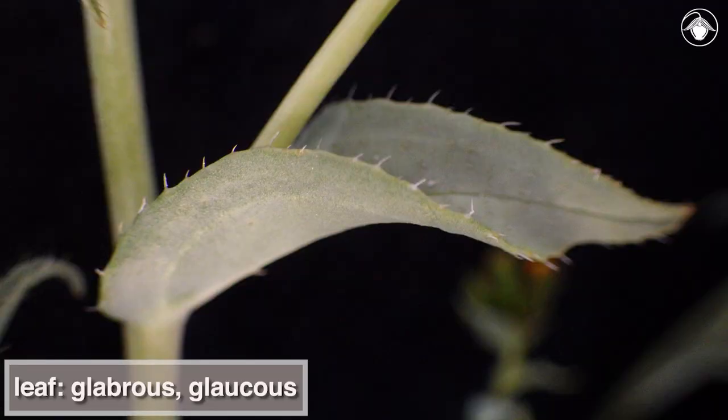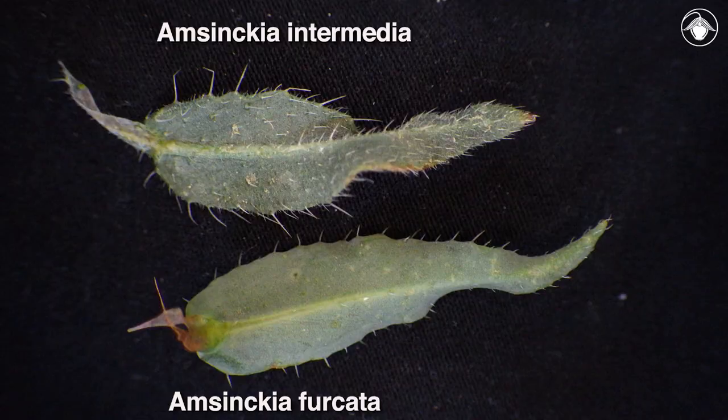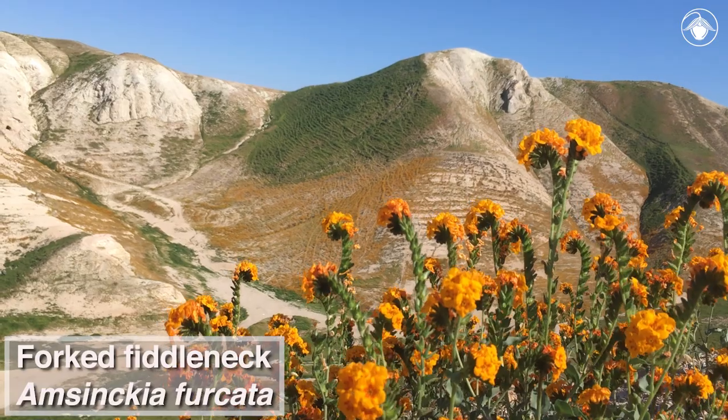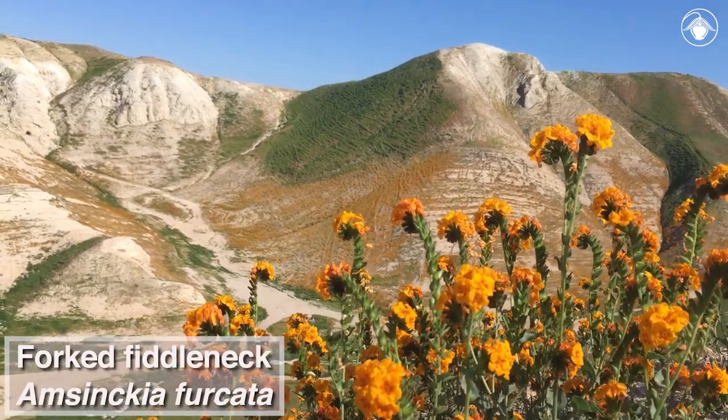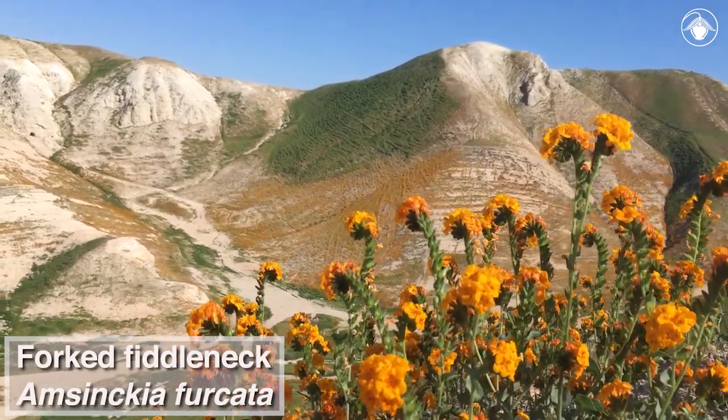Another distinctive feature of this species is the glabrous and glaucous leaf surfaces. This feature distinguishes it from most other species of Amsinckia, such as Amsinckia intermedia. Amsinckia furcata is a beautiful example of local endemism to harsh soils, which provide habitat to many of California's rare plants.